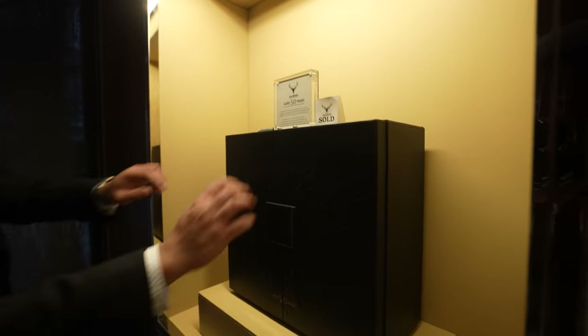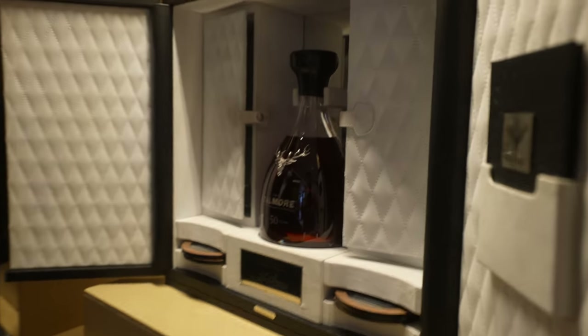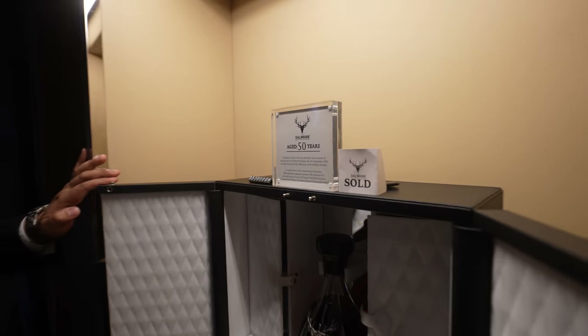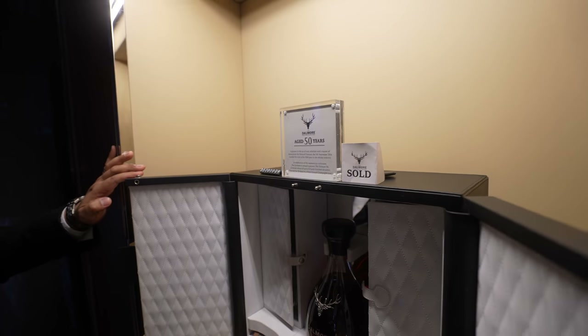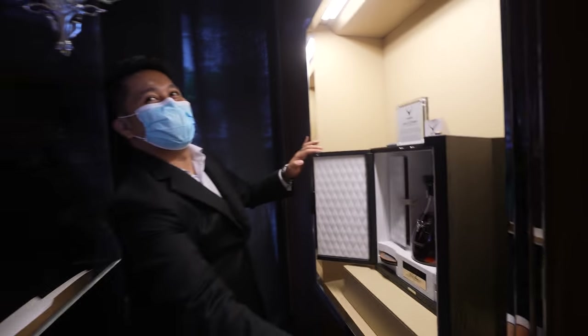And then the very exclusive, already sold, 50-year aged — look at that! Thank you so much. So the price is 3.5 million. Oh, 3.5 million! Wow wow wow! Thank you very much, Nelly — is it okay if I get the 3.5 million? No!